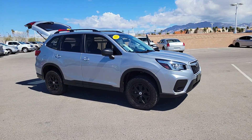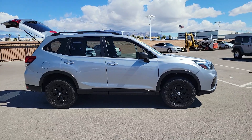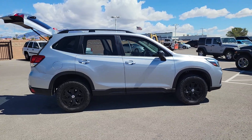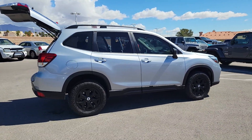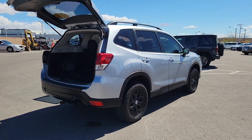Introducing the 2020 Subaru Forester. With less than 45,000 miles on the odometer, this vehicle provides excellent value. Enjoy a tour of this Subaru Forester, the compact SUV that's relaxing to drive.